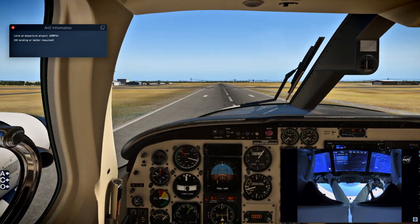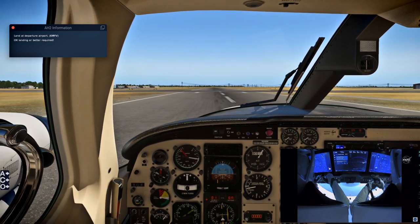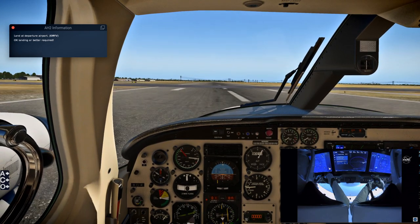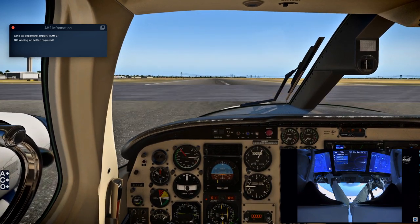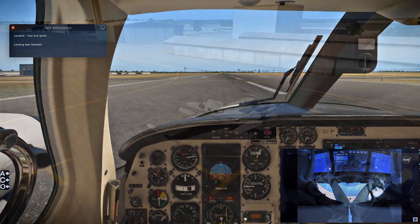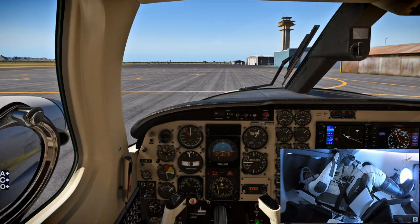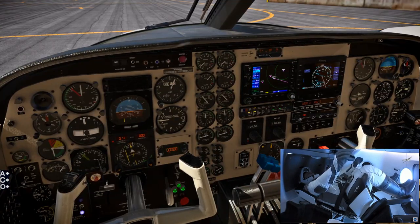Air Hauler 2 charges you for your bases and your planes — the upkeep and all — and the AI pilots that you have, even when you're not flying. So I have to make some money here with the Air Hauler 2 stuff; otherwise they'll just keep charging me and my company will go bankrupt. So that would not be good. We wouldn't want that, would we?